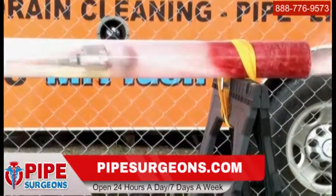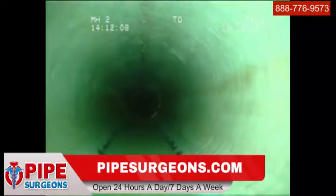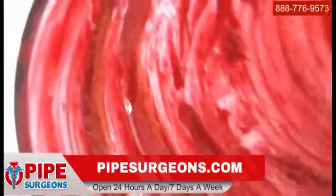After jetting, an infrared camera allows the technician to visually inspect the pipe for laterals or other debris. In a pipe caked with grease, a camera would never be able to see the wall through the debris a sewer cleaning machine would leave behind.